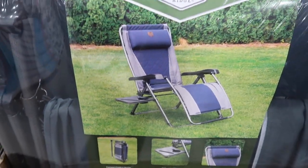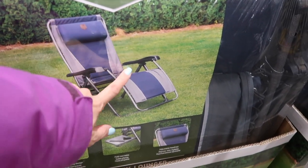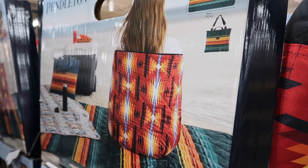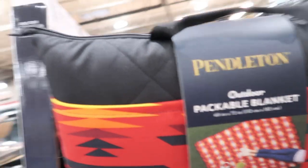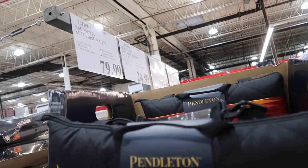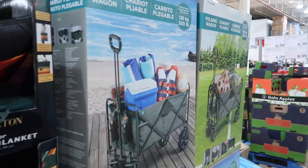They have these lanterns that look like you can charge your phone on them — $21.99. Next to that they have the Timbered zero gravity lounger for $89.99 — it's got a little table and cup holder and you can recline. They have this cute blanket that's also a backpack or shoulder bag — a packable blanket for $24.99. The folding wagon is $79.99 — you can use it to take to the beach or to sports practice, and here's how it folds.